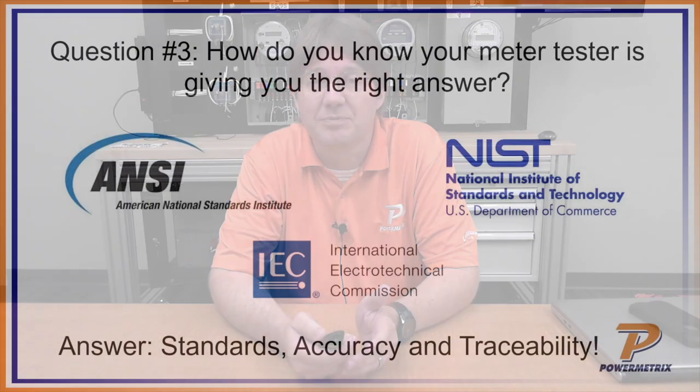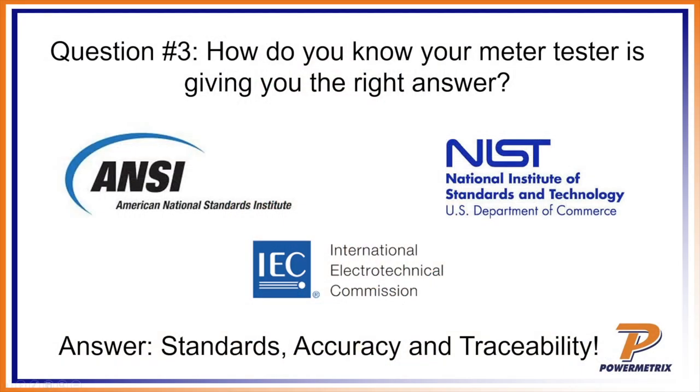Which really brings us to our topic for today: when you go and test that meter, how do you know that meter is giving you the right answer? The meter tester itself may give a very good answer, but the next question is how does the meter tester give you the right answer? The customer will look at your orange Power Master box and ask, 'How do I know that orange box is right?' That's the topic for today.